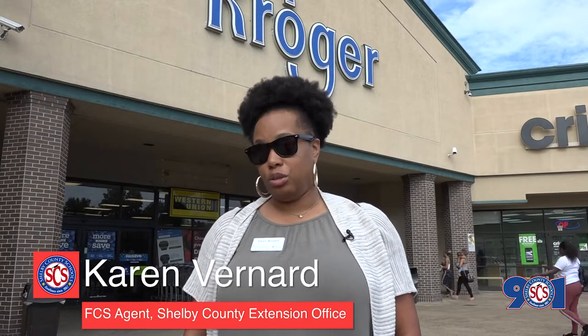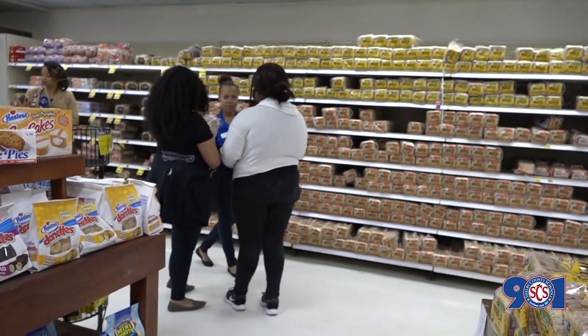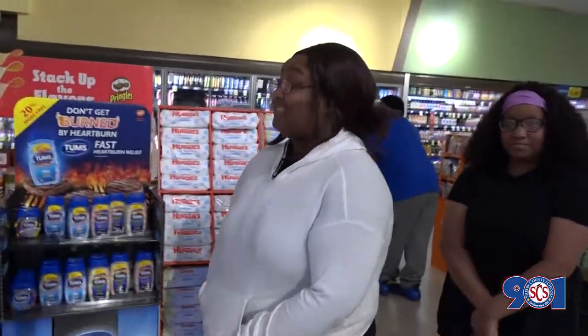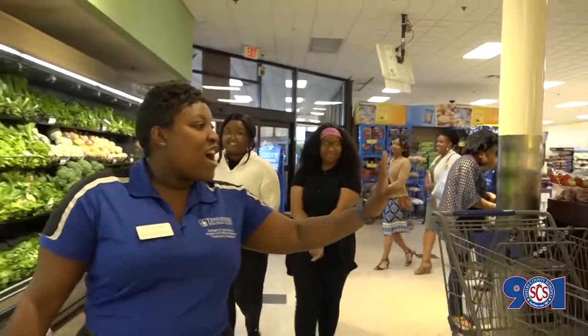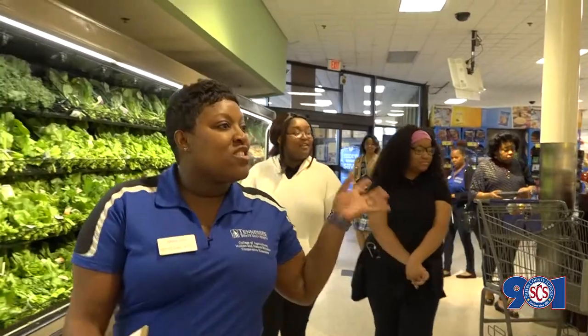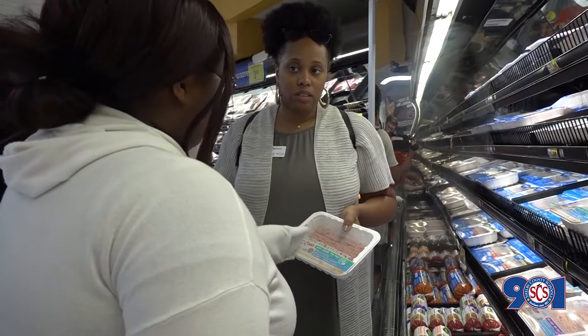Today we're going to do a grocery store tour with some high schoolers from Trenchman High School. What we hope to get out of the tour is for them to experience walking through a store consciously, being aware of what's in the store. We're going to start from the produce section and make our way all the way around, focusing on what you need to look at to make healthier choices.